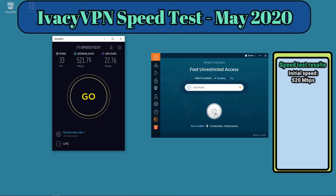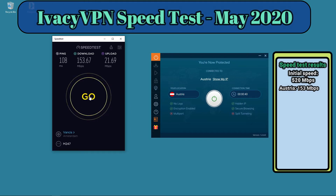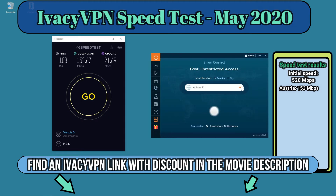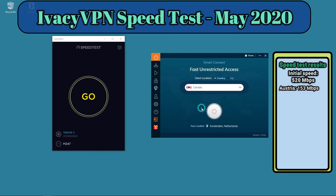Let's get started by connecting to a default automatic server with Ivacy VPN. We're getting 153 megabits per second. Of course it's slower than my original connection, but you wouldn't expect the VPN service to be as fast as no VPN at all. Let's keep on moving and test some different servers.